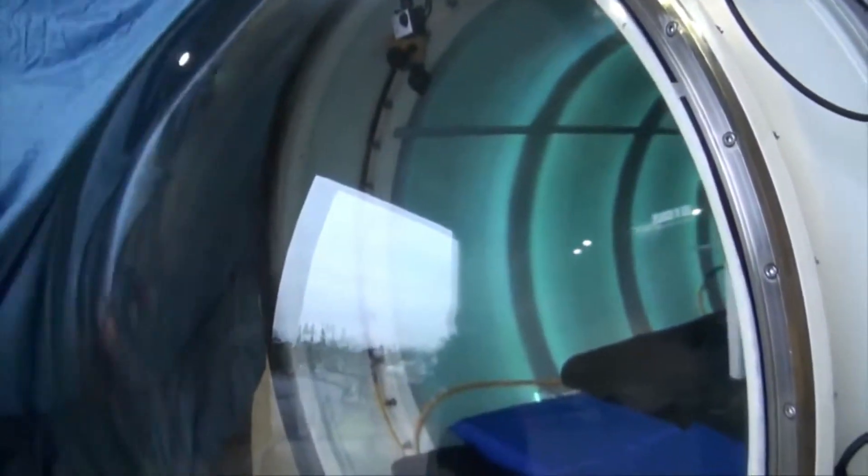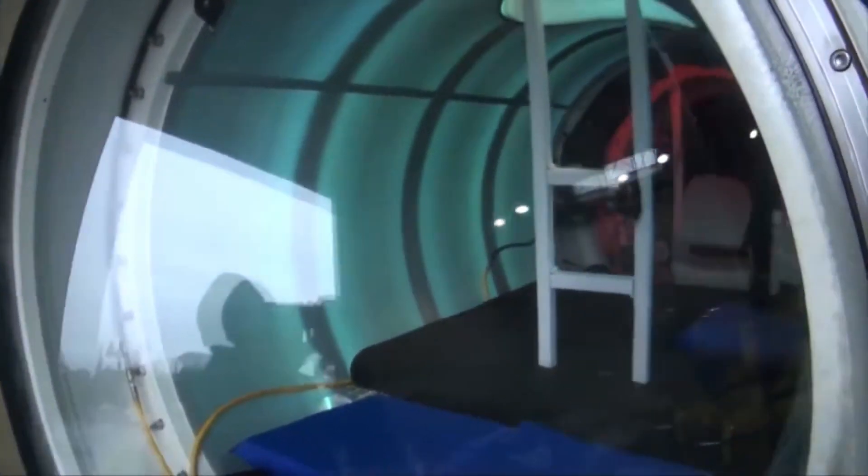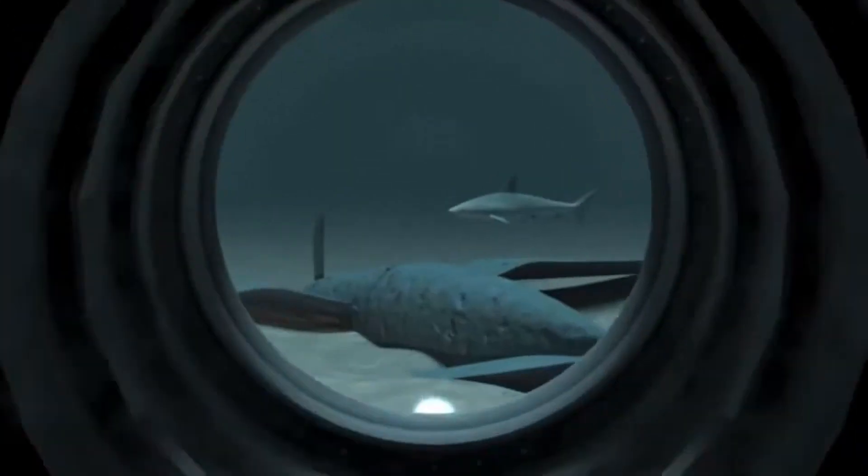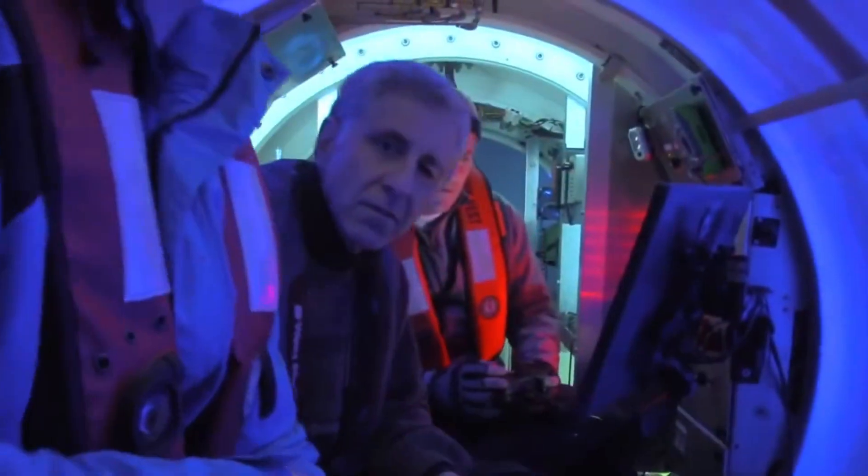The cost of operating the Titan is about $1 million per trip to the Titanic wreck site. This includes the cost of the fuel, the crew, and the other expenses associated with operating the submarine.